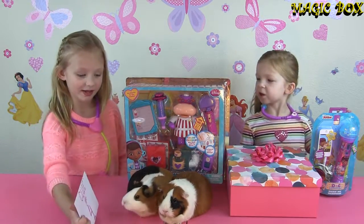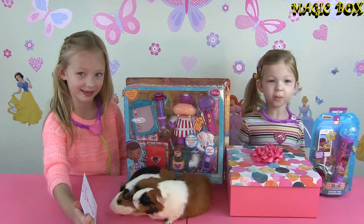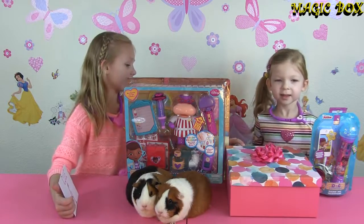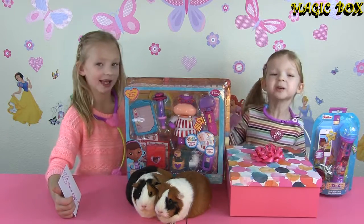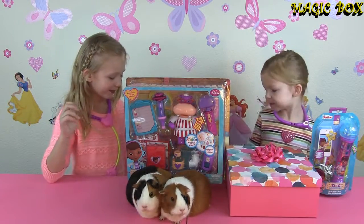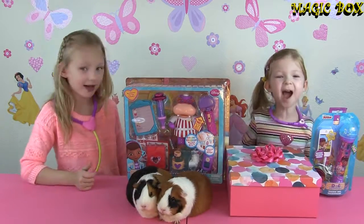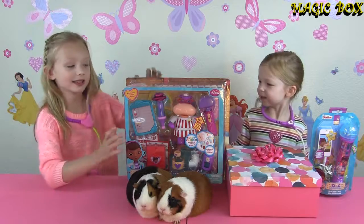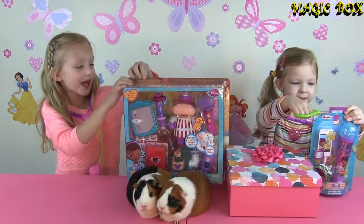And now let's open these playsets up! But what is that box doing there? Oh! It's our magic box with our mystery object hidden inside! I wonder what it could be! Okay so let's start opening this up!